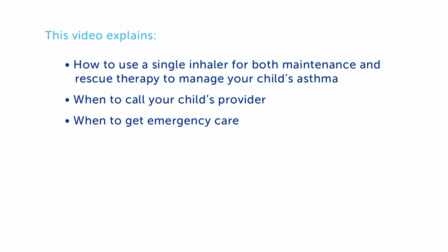Traditionally, asthma has been managed with two inhalers — one for daily maintenance and one for rescue when a person is having asthma symptoms. There's a newer strategy called SMART where there's one inhaler used for both maintenance and rescue. This video explains how to use a single inhaler for both maintenance and rescue therapy to manage your child's asthma, when to call your child's provider, and when to get emergency care.